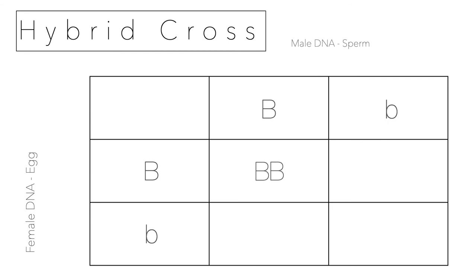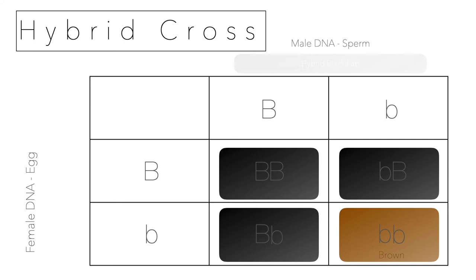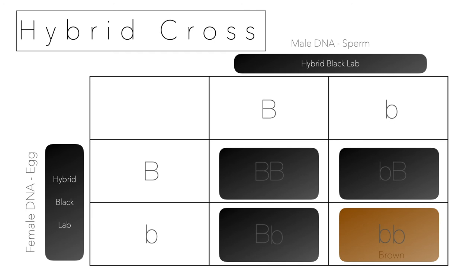Looking at the letter version: big B, big B is the pure black; little b, big B is hybrid black; big B, little b is hybrid black; and little b, little b is the brown puppy. That gives you three black puppies to one brown puppy — a three to one ratio. When you have these hybrids, they'll make three black puppies to every one brown puppy.